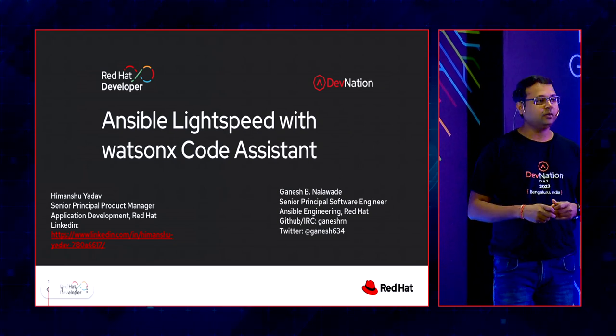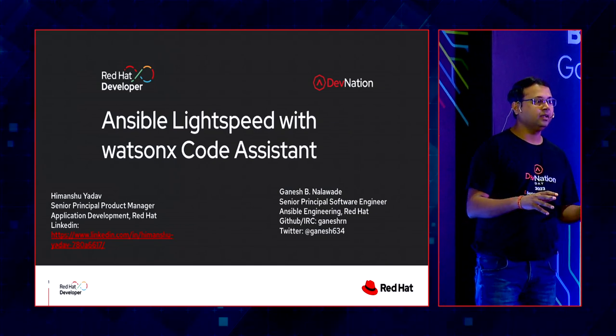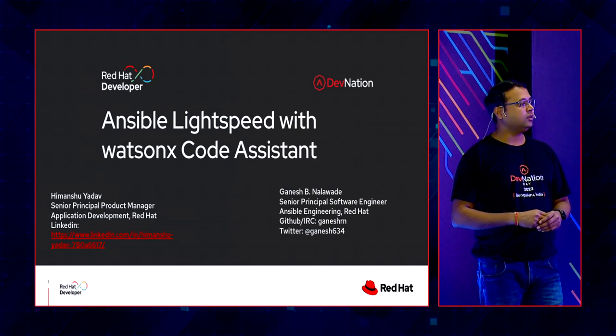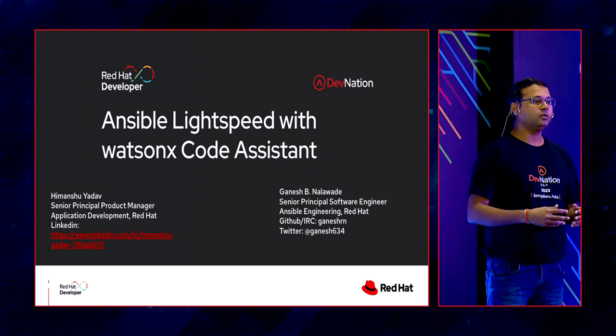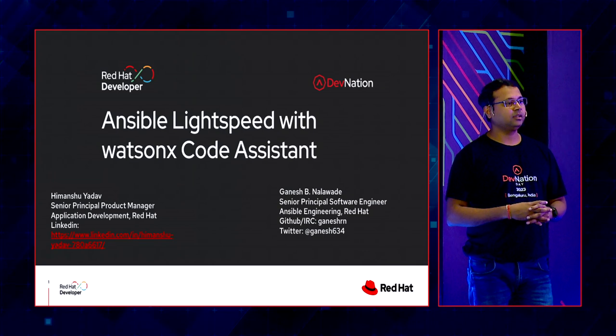How many of you are working with automation in your day-to-day job? Raise of hands — who all are playing with automation on a day-to-day basis? And how many of you are using Ansible to perform the automation jobs? Wow, that's a good audience with Ansible experience.